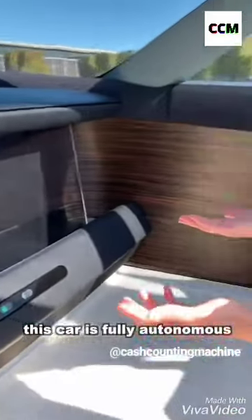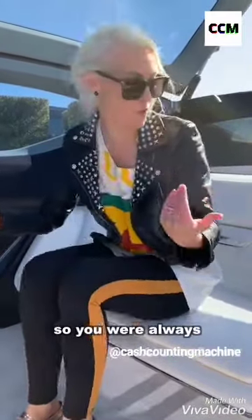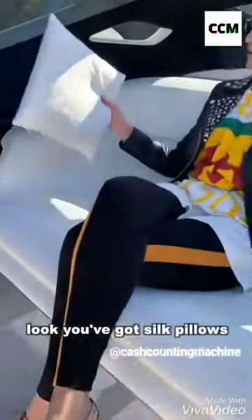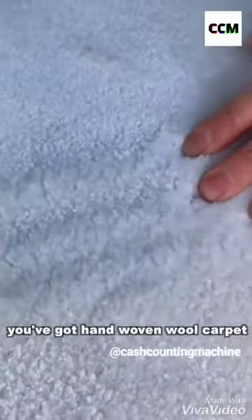No steering wheel — this car is fully autonomous. You could say Rolls Royce has been from the very beginning an autonomous car, because they were made to be chauffeur driven. So you are always kind of hanging back here in luxury and comfort. You've got silk pillows, a silk lounge chair here in the back, and hand woven woollen carpet.